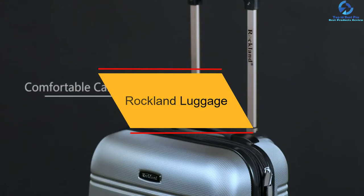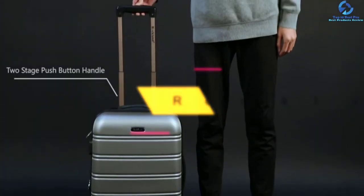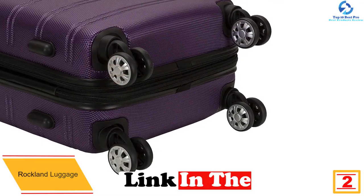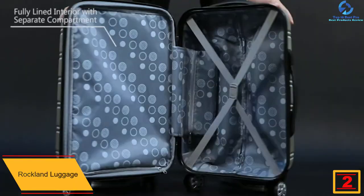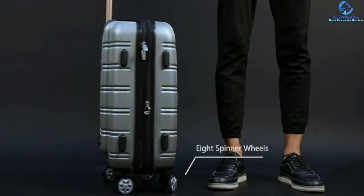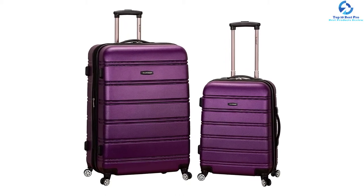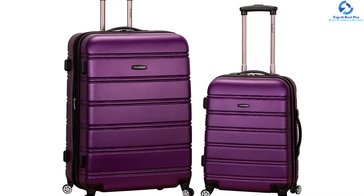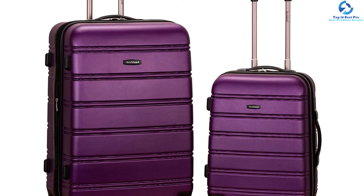At number 2, we have the Rockland Luggage. This expandable suitcase gives you extra room after you have filled it with your belongings — an additional 15% space to add more stuff for your travel. It has a fully lined interior, keeping all your clothes safe and in the best condition. The bag has strong coloration that hides potential scuffs and scratches, keeping it looking smart and new. It is also made to absorb all shocks and vibrations, keeping all your belongings safe and secure.